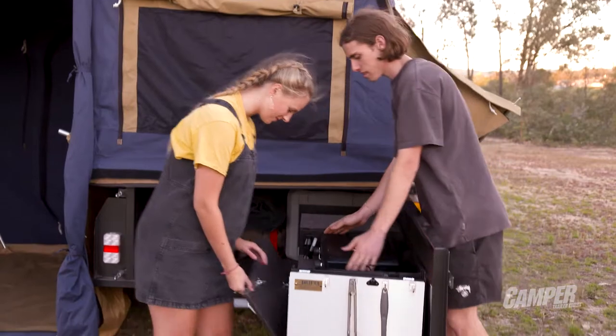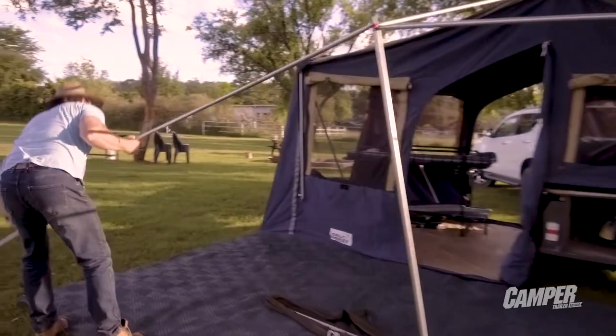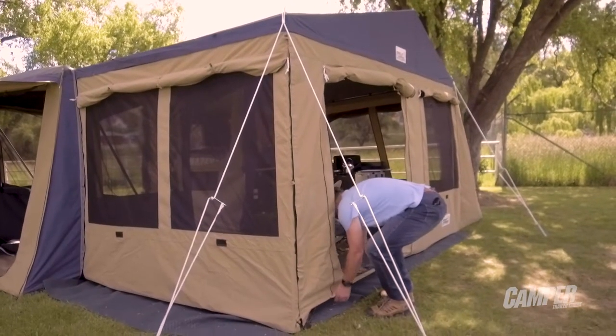If you have an annex and want it up, add another 20 minutes but the process is much the same. The annex nearly doubles the internal space, perfect for big families on holiday.